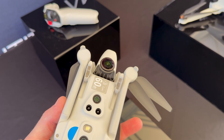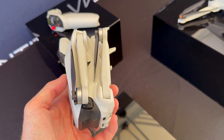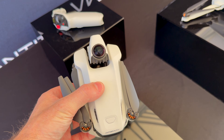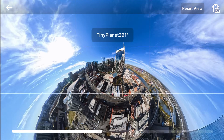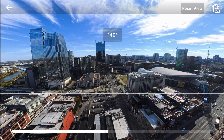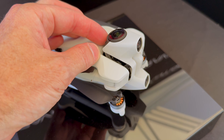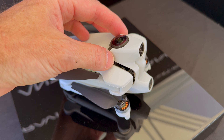Next, let's talk about the camera. The Antigravity A1 shoots in full 360 degrees at up to 8K 30 frames per second. Because it captures everything around it, you never have to worry about framing during your flight — you can just fly, then choose your shots later. And flow state stabilization keeps the footage smooth without the need for a gimbal.